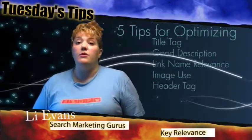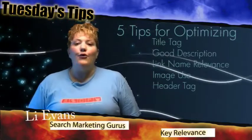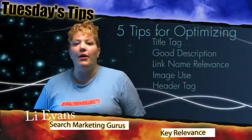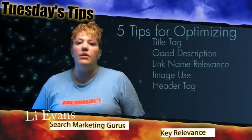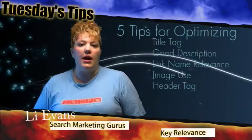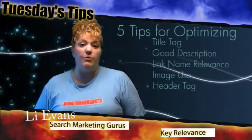So if your page is about your products and services, talk about that in your title tag. If your page is about the press releases that you're putting out, make sure you're putting that in your title tag. This will help the search engines understand what's going on on your page and help it be a little bit more relevant for the terms that you're trying to optimize for.